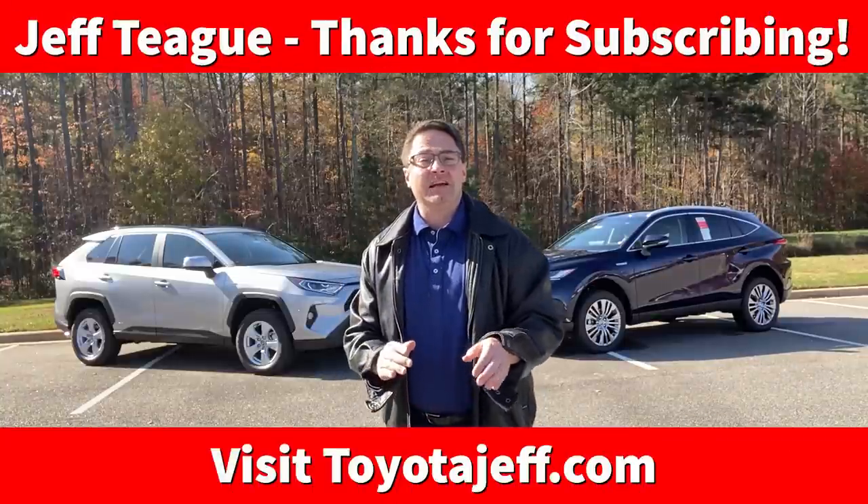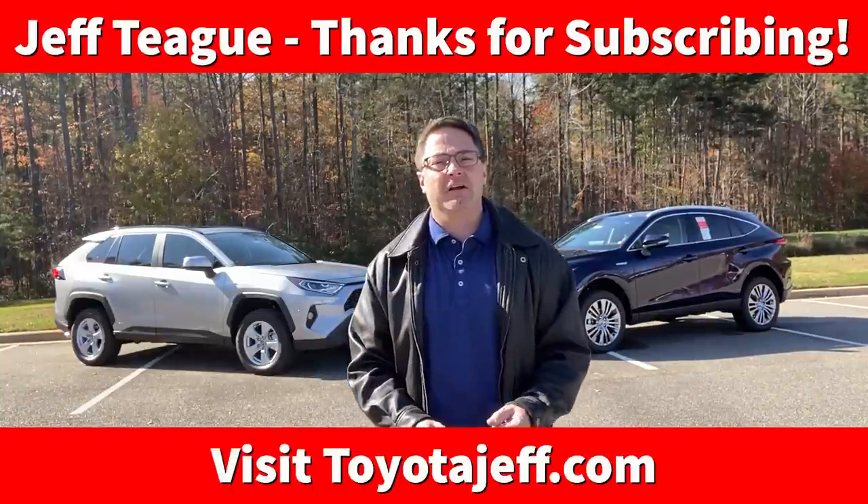Probably my favorite kind of video to make for everybody around the world, including you in San Francisco, you in Ireland, you in South Africa — everybody. Head to heads, battles, comparison videos, because I want to help you and your family pick the best vehicle for you.